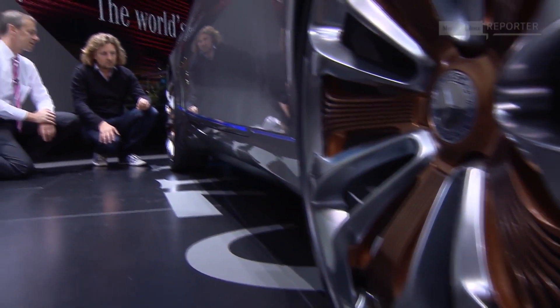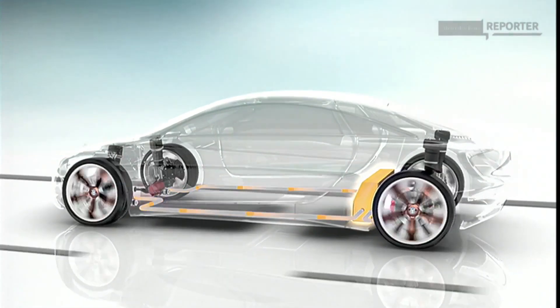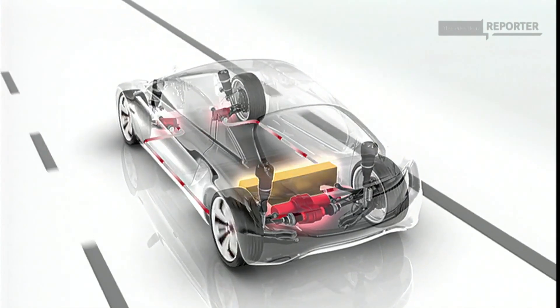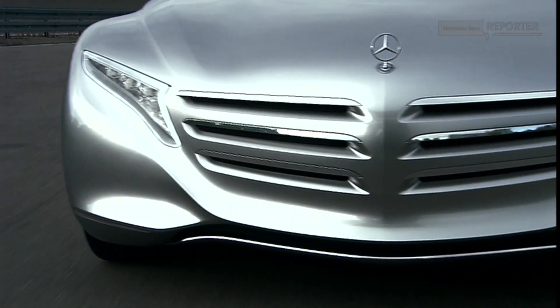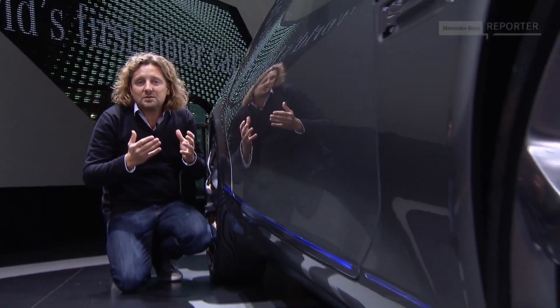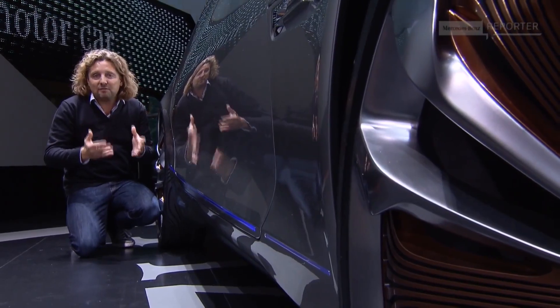Maybe the most important aspect is the propulsion technology of this car. The hydrogen fuel cell generates the current for four electric motors. The system generates an output of up to 313 horsepower, with a fuel consumption equivalent to only 2.7 liters of diesel per 100 kilometers. Due to the new tanks that can be fully integrated into the body shell structure itself, the F125 has a much larger hydrogen capacity than our WorldDrive B-Class.